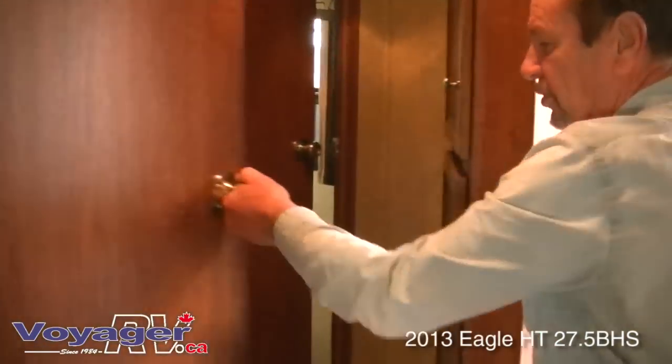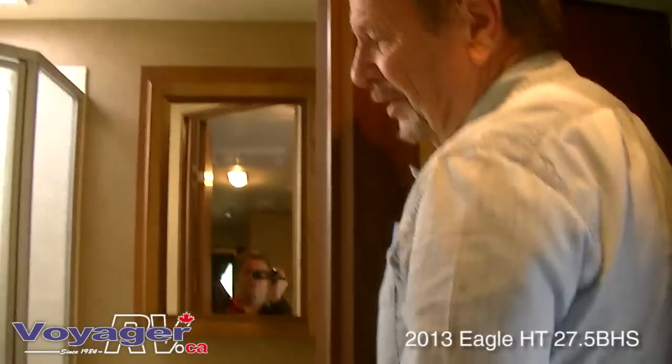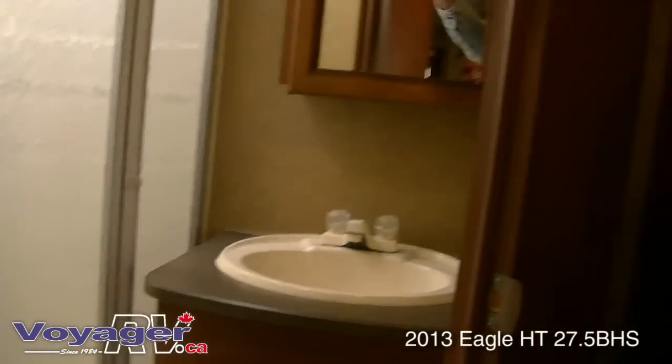Walking up here you have quick access to the bathroom. There's a nice corner shower stall, a foot-flush toilet, lots of light, and a skylight.